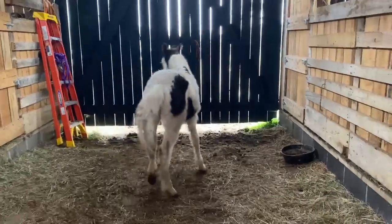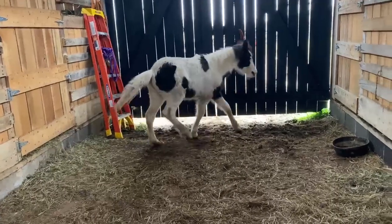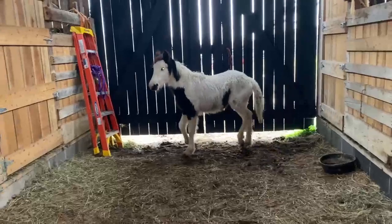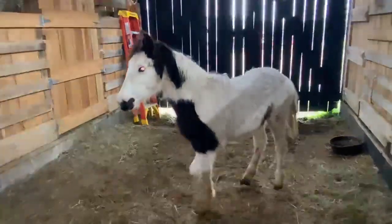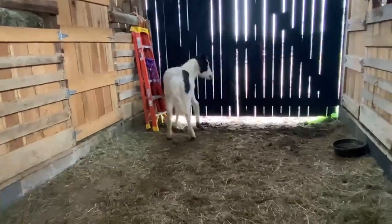All right, here's another one of them fillies off that stud from South Dakota. I broke this filly's mommy to ride 27 years ago. And this is her colt. She's bred fat and gonna have another one. But they're out of some, I'm talking good stock.